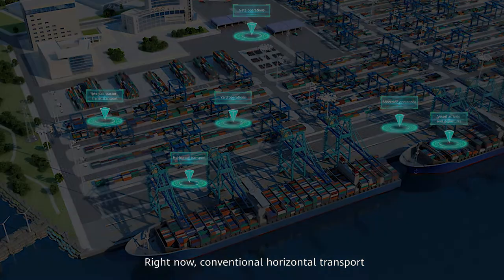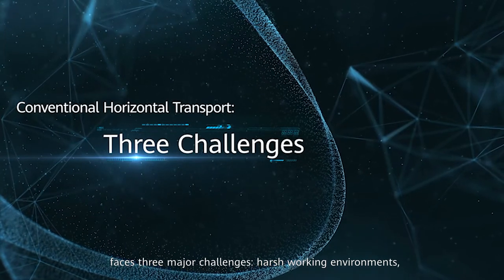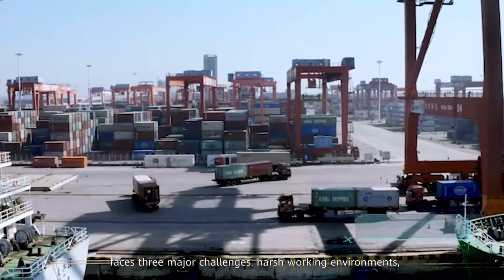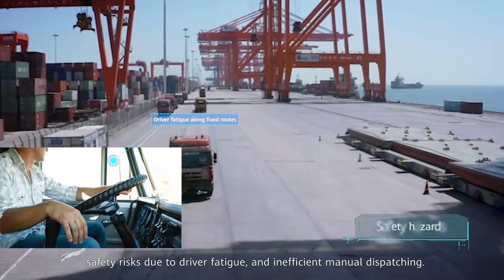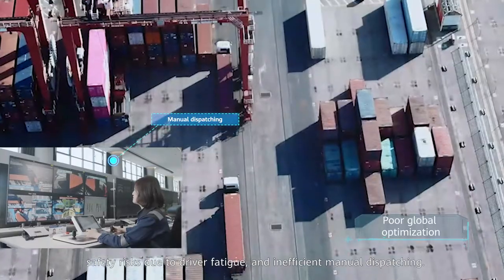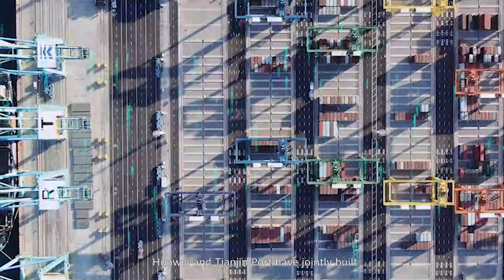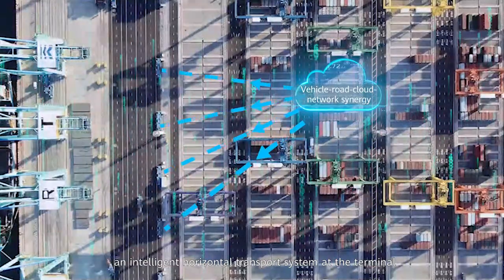Right now, conventional horizontal transport faces three major challenges: harsh working environments, safety risks due to driver fatigue, and inefficient manual dispatching. Huawei and Tianjin Port have jointly built an intelligent horizontal transport system at the terminal.